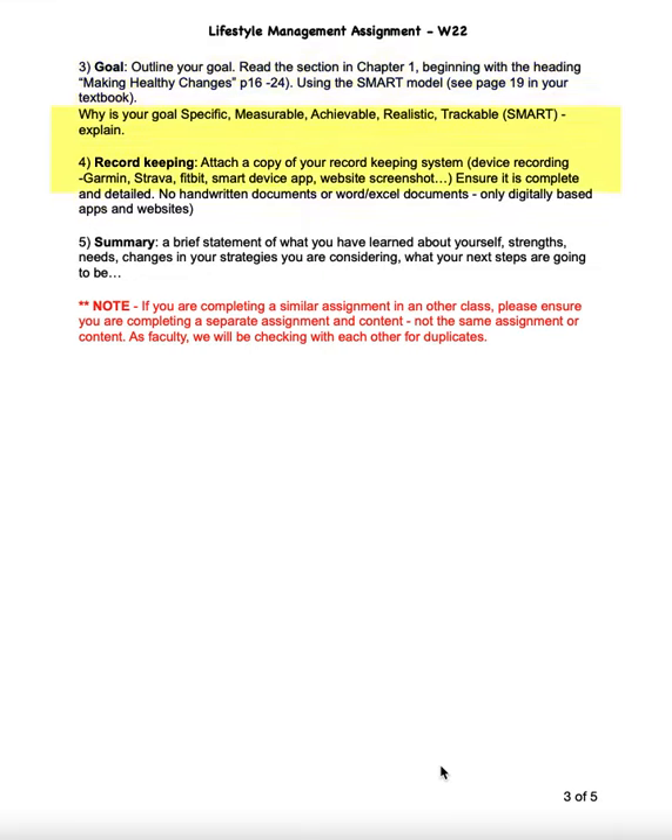That brings us to the fourth point, which is your record keeping. You need to add your record keeping — your device recording — whether it's Garmin, Strava, Fitbit, any other smart device or websites. Even if you need to just do a screenshot, that is fine. What I don't want to see is any handwritten documents, or any Word or Excel documents, because those can all be created the day before the assignment and I won't accept that as acceptable data.